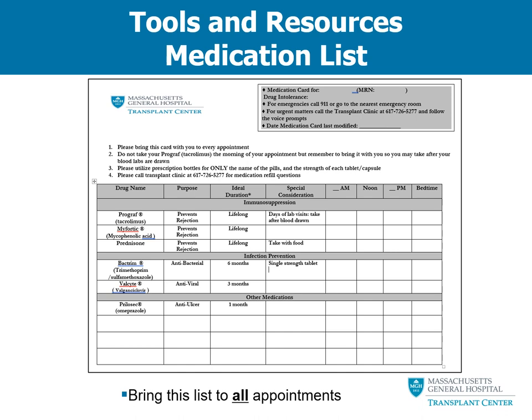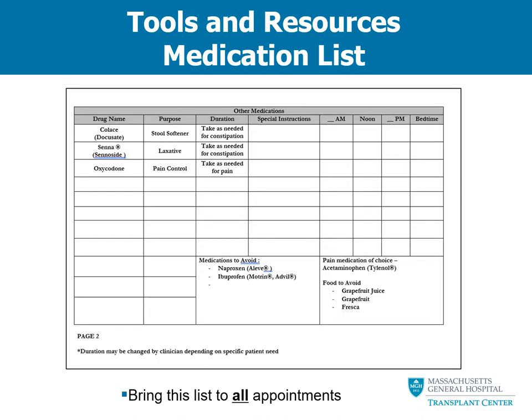We also want to make sure that you call us with any questions about refills or medications. The next portion of your card is the medication grid, set up in three sections: the first section is your anti-rejection medications or immunosuppressants; the second section is infection prevention or anti-infective medications; and the third section is other medications or supplements. The third section continues on to the second page, where we also list as-needed medications and pain medications if needed, along with key points reviewed during this presentation.